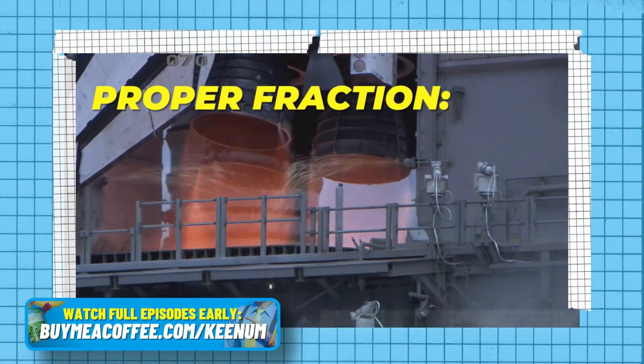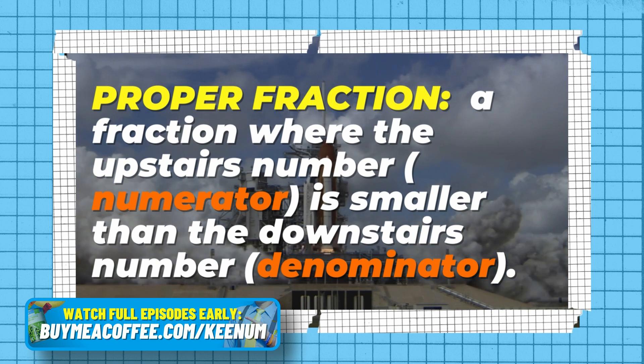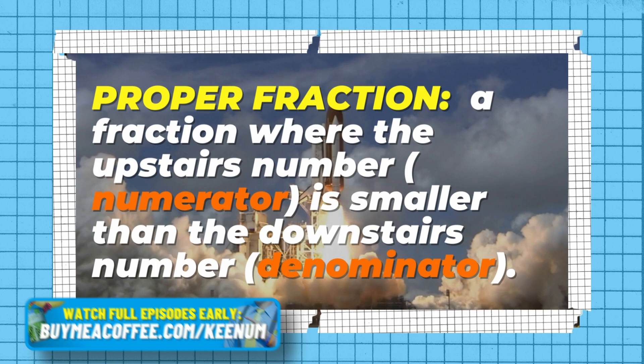Welcome to the bonus section! Look at this — we have ten sixths. That's an improper fraction; the ten is bigger than the six. Let's see what this looks like in terms of blocks.